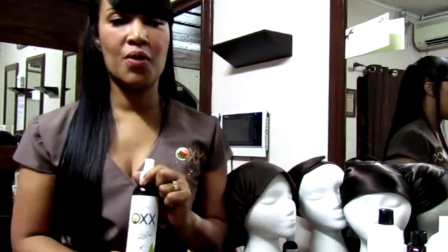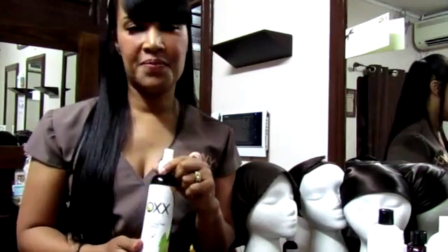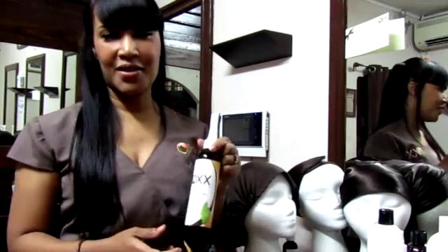Make sure you keep coming back to the OXSYSTEM website where we always have informative tips and videos for you. Thanks for watching.